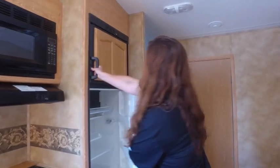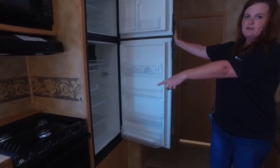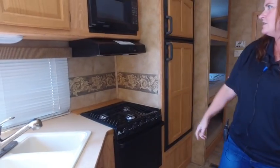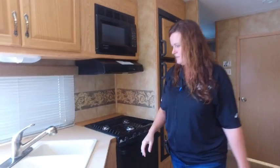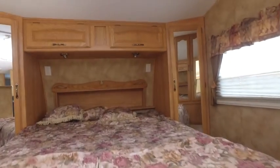We've got an electric and gas refrigerator. Three burner spark ignite stove here. Your microwave. 4060 sink. And then you take stairs up to the bedroom. You have storage on both sides and a closet area.